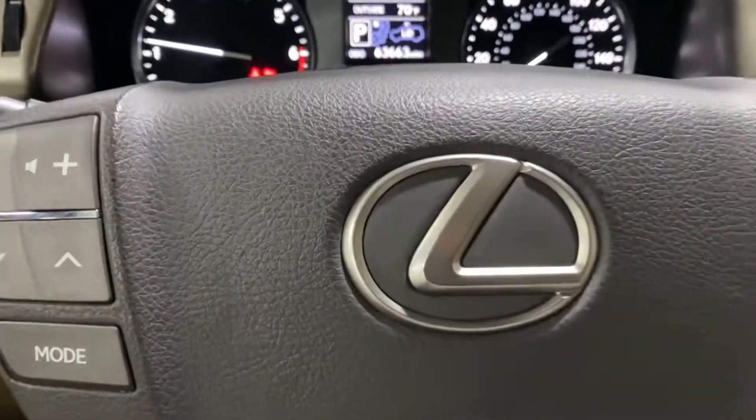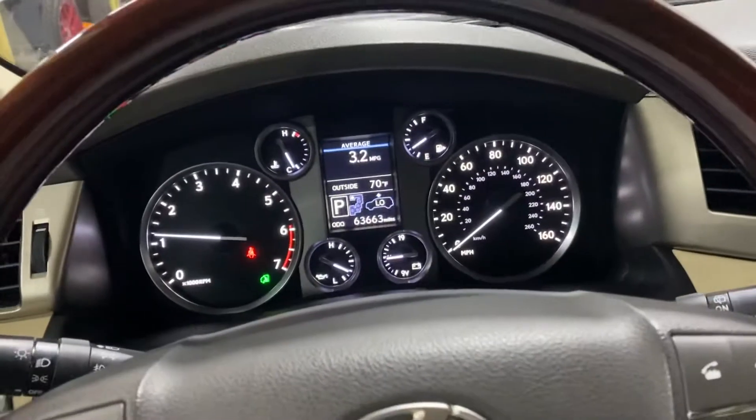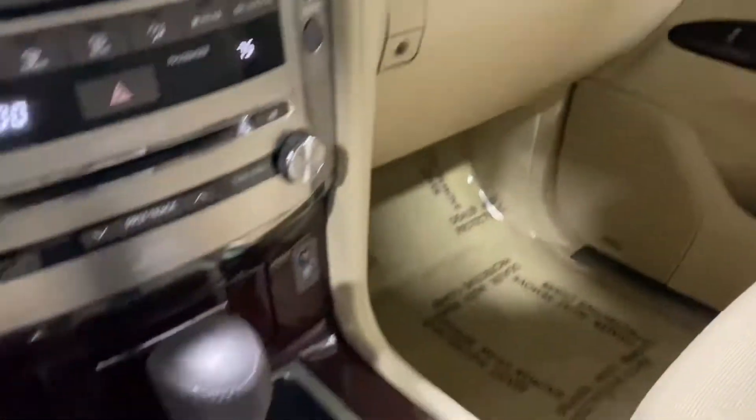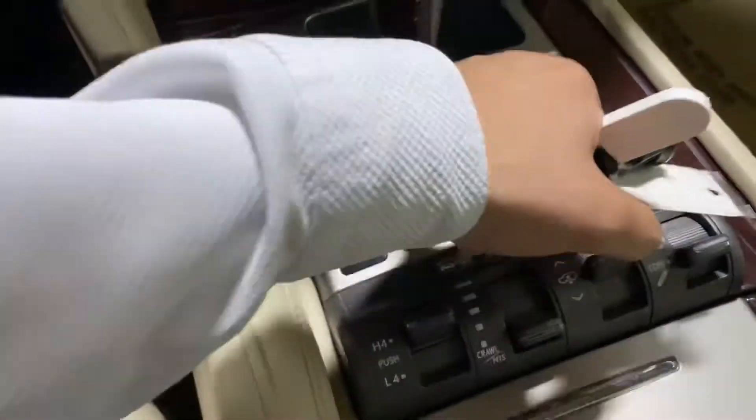You hear that nice V8 sound. So you've got 63,000 miles on the car as of now. Let's fill out all the options that you're looking for.